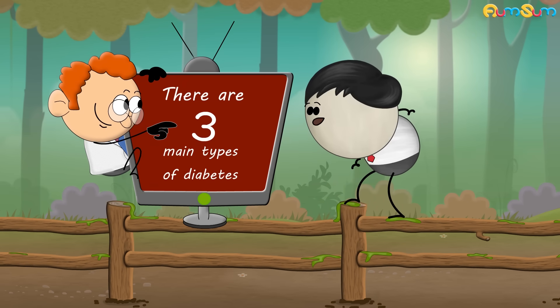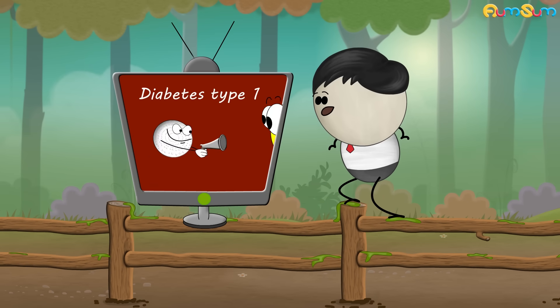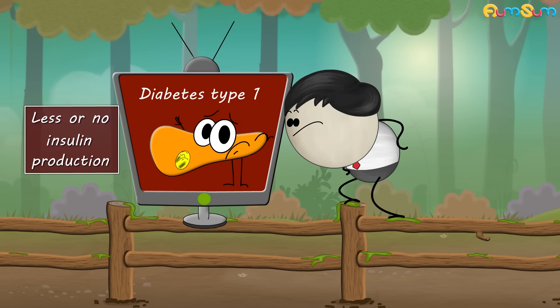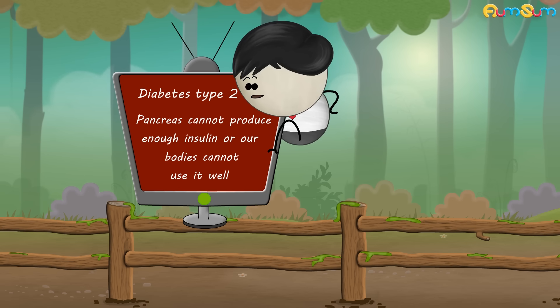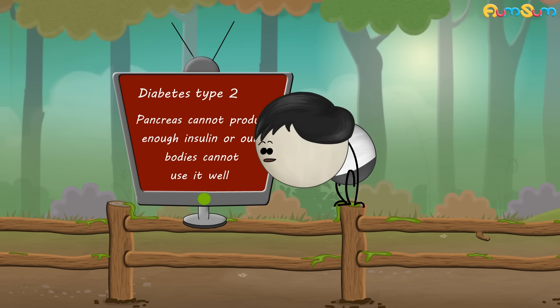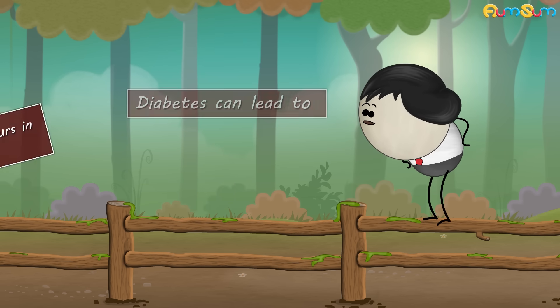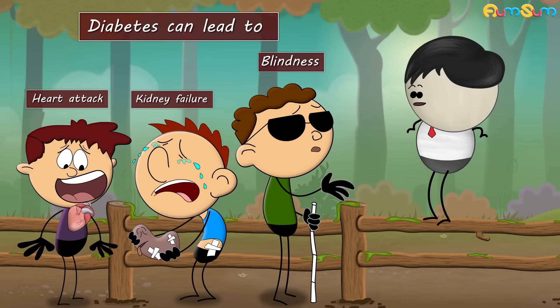There are three main types of diabetes. Diabetes type 1 occurs when our immune cells destroy the cells in the pancreas which make insulin, resulting in less or no insulin production. Diabetes type 2 occurs when the pancreas cannot produce enough insulin or our bodies cannot use it well. Gestational diabetes occurs in pregnant women. Diabetes can lead to blindness, kidney failure, heart attacks, etc. Hence, diabetic people should always maintain their blood glucose levels.